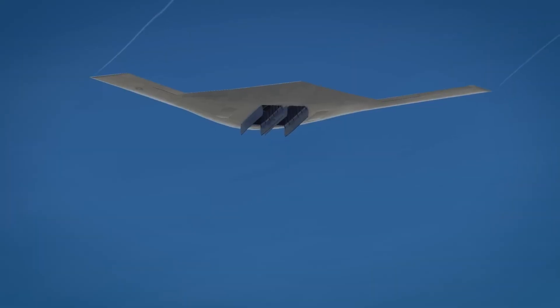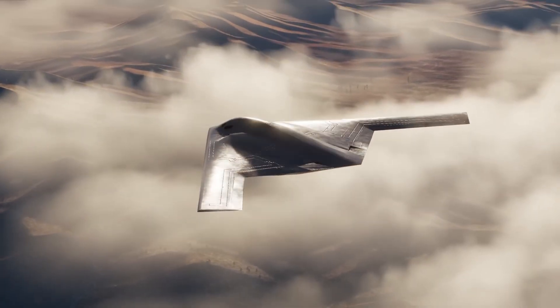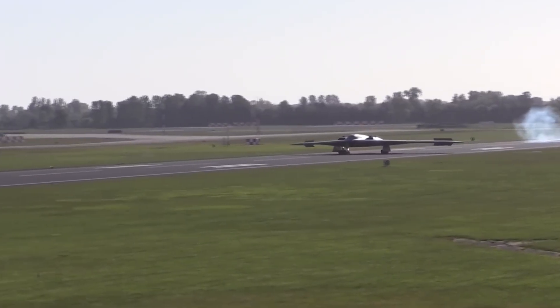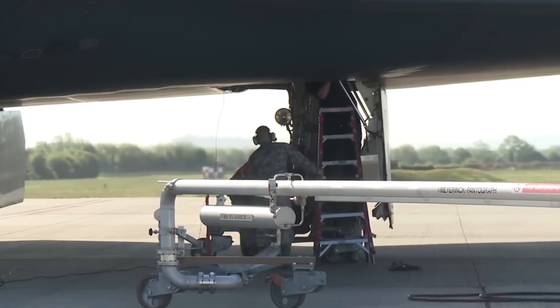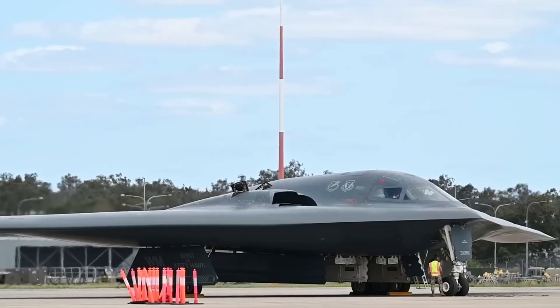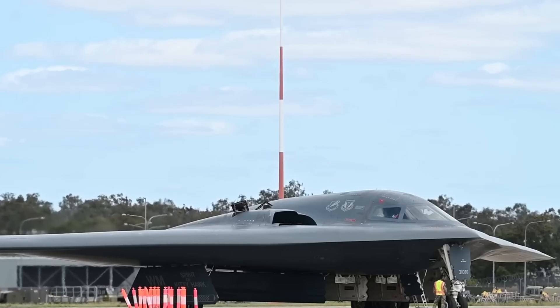Yet the Raider's promise comes with challenges. Its dominance depends on the continued survivability of stealth, which could be threatened by emerging detection technologies like quantum radar or advanced passive sensors. In a large-scale, drawn-out conflict, even stealth aircraft will rely on secure bases and logistics — both vulnerable to long-range enemy missiles. And while the B-21 offers advanced precision, massed conventional forces from rivals could still pose serious attrition risks. The lesson? Technology alone isn't enough — force numbers still matter.